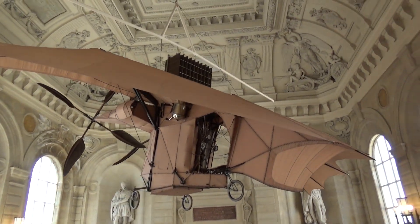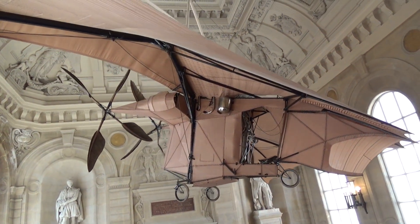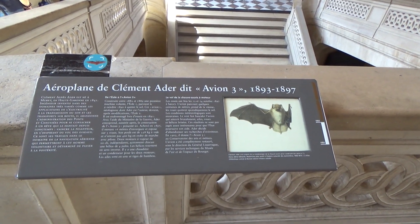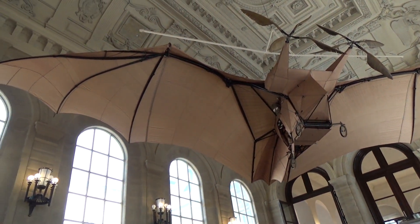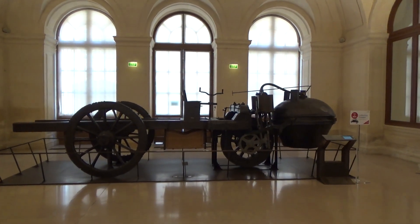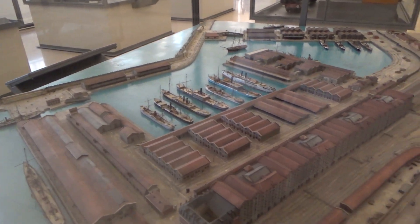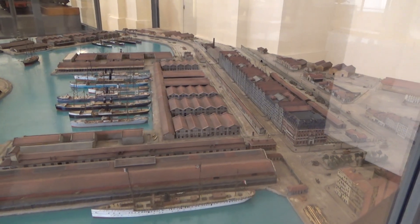Finally, the transportation gallery included one of the first powered aircraft, kind of based on a bat design. It also had the first powered car, run by a steam engine. Sadly, a few of the other galleries seemed to be closed for renovation, or we just missed the open hours, so we didn't get to see the pendulum or the statue of liberty model.